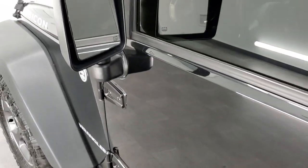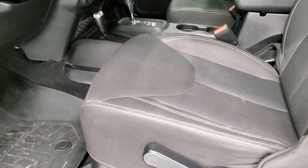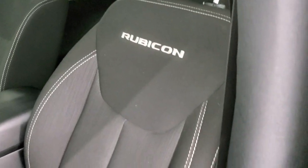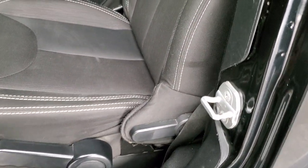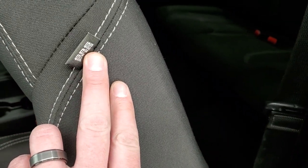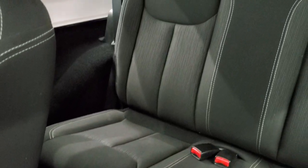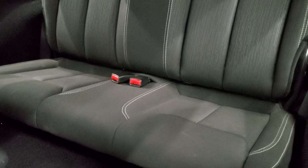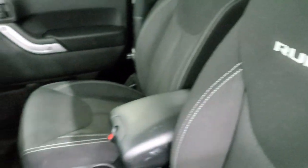You do get heated power mirrors. Inside, the Rubicon package gives you the black cloth interior — there are no rips or tears on these seats. There is a driver's seat height adjuster. Note that this one does have the side curtain airbags, which is an option on the Wranglers. Back seats are in really nice shape, no rips or tears back there. It does have the latch child safety system if you want to try and get a car seat back there.